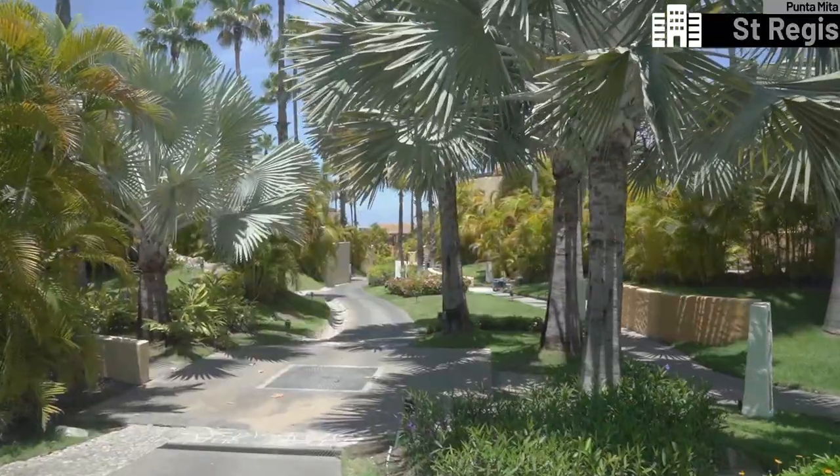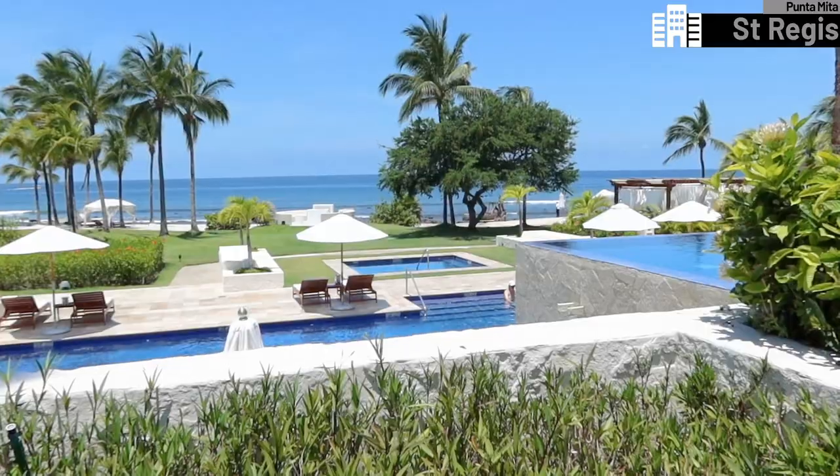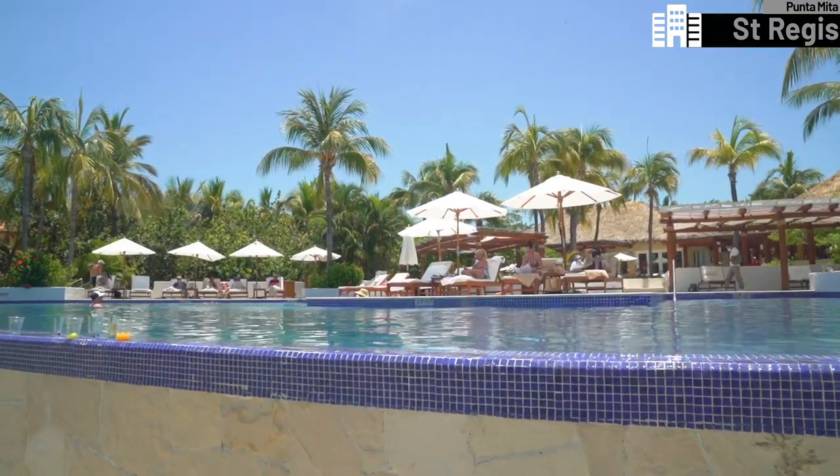It is a gorgeous morning at the St. Regis and I'm just leaving my bedroom now to go check out the three amazing pools they have at this property. I'm so ready for a swim — it's really hot outside. This resort feels huge and sprawling, although it never feels like too far of a walk. Right behind me is the Areca Pool, and that one is adults only — I think this is the one where I'll pitch myself up for the day.